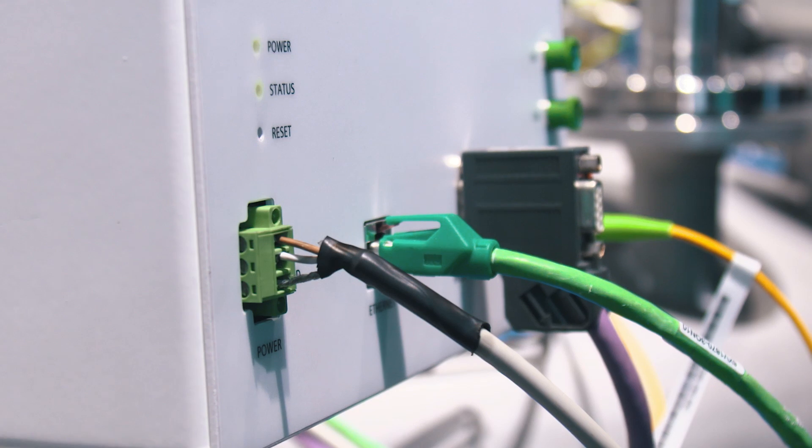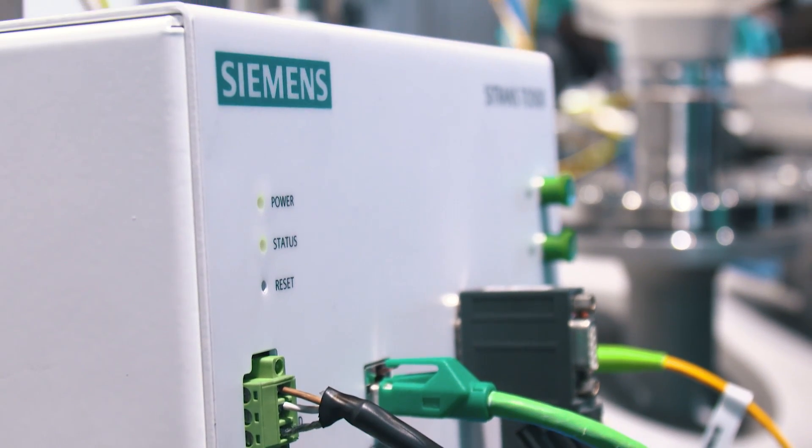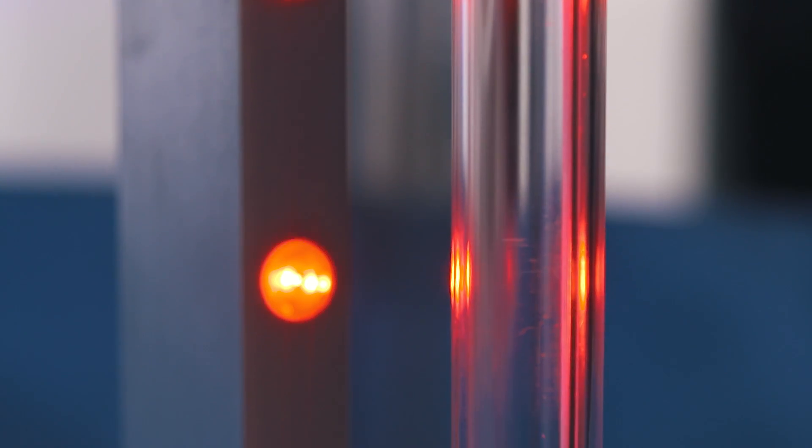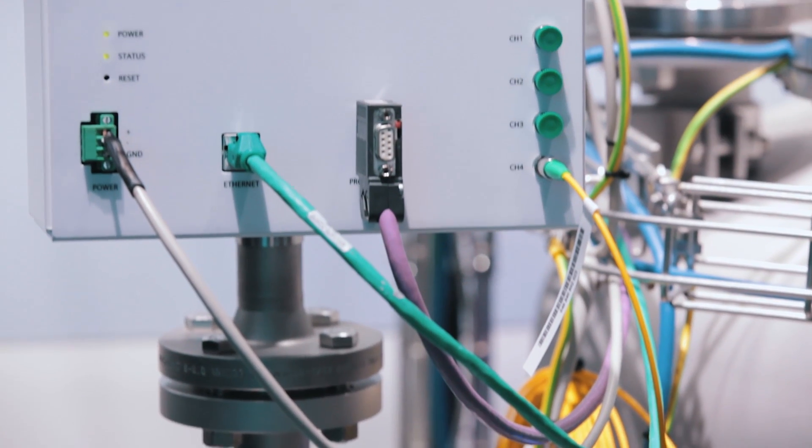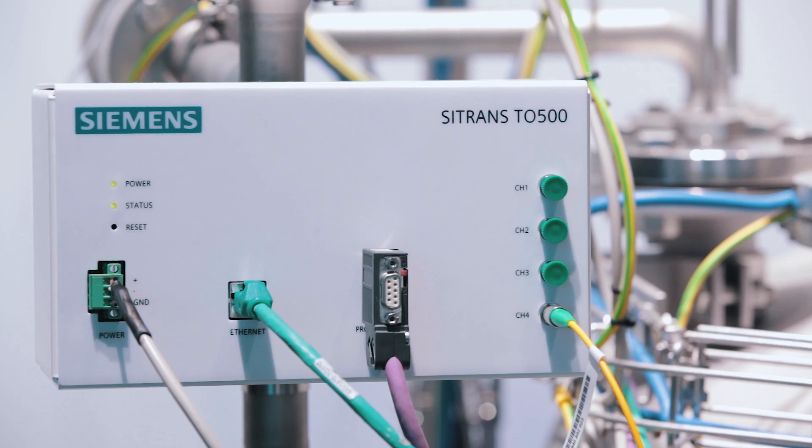The measurement system consists of two components: a reading unit and fiber-optic measuring probes that can be connected to up to four channels. Depending on the temperature range, up to 48 temperature sensors can be written on one measuring probe. The sensor distribution along the measuring probe can be selected according to the application.